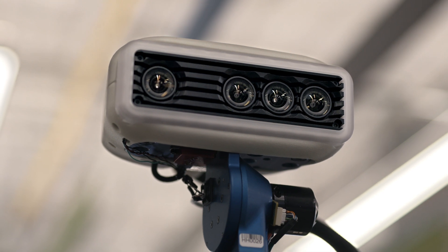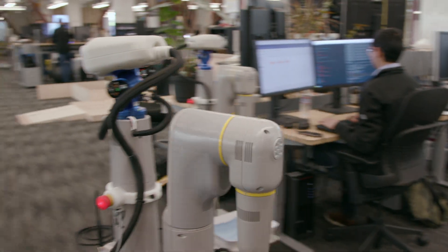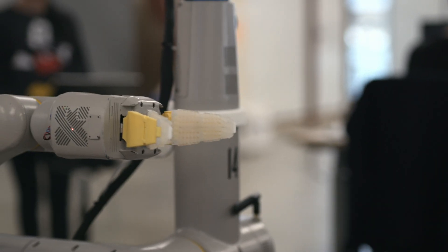First of all, it needs to be able to see the world, so it needs a perception system. In the head we have a suite of cameras. They help us with tracking. They help us with object detection and classification. We need navigation — our ability to move through the world without colliding with obstacles — and then manipulation, which basically means being able to interact with the environment in some sort of way.